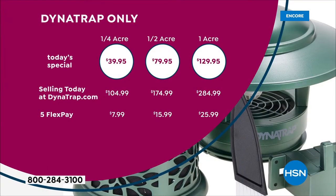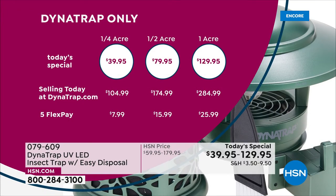If you were to go to Dynatrap's website right now, you would spend $104 for the quarter acre — we're at $39.95. That half acre is $174 — we're at $79.95. And the one acre, and I always say bigger is better, you are going to spend $284. Our price is $155 off of that. It is by far a substantial savings and a really easy and, quite frankly, nice way to get rid of those bugs.